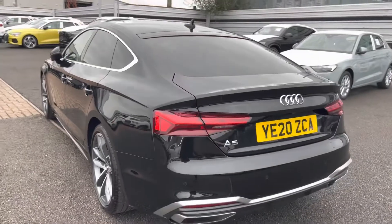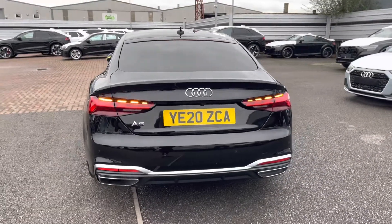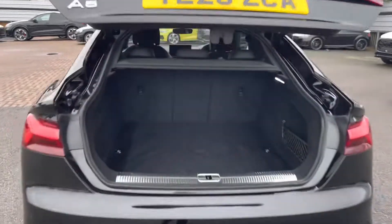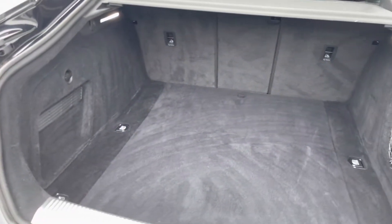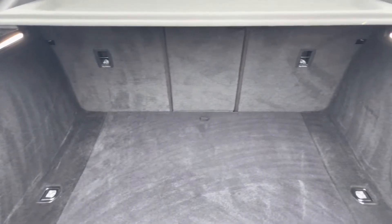Moving on to the rear of the exterior, we have the LED rear lights with the dynamic indicators. A double click on the key fob and the boot will electronically open for you. As you can see, this is a really spacious boot and allows up to four adult size suitcases to be placed in.